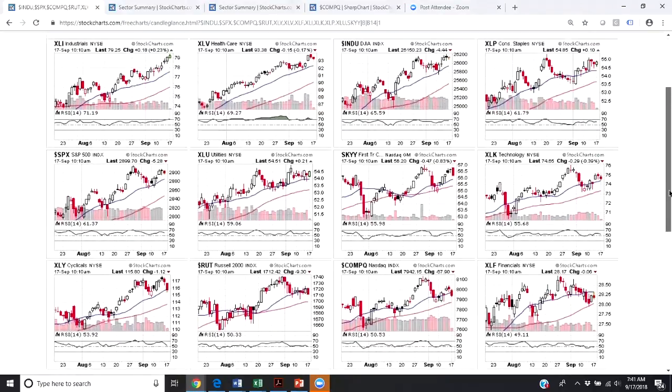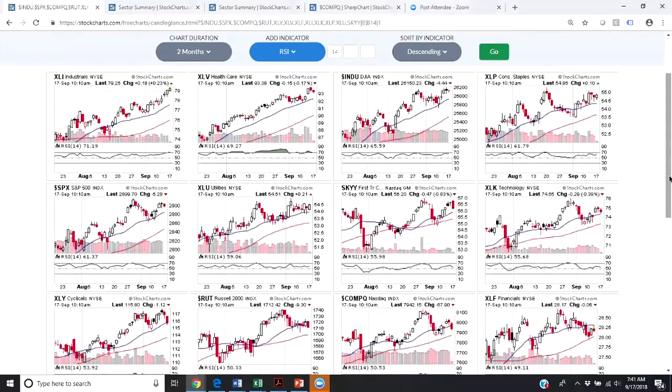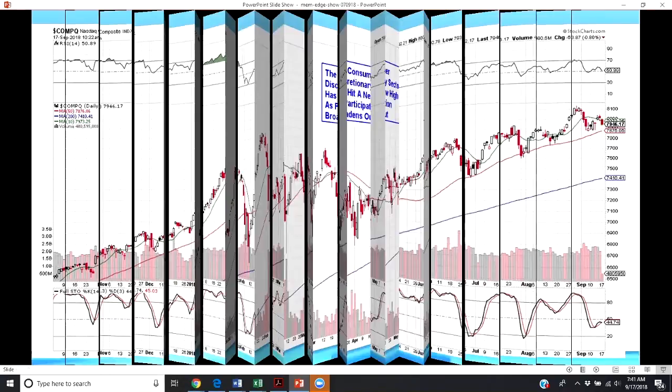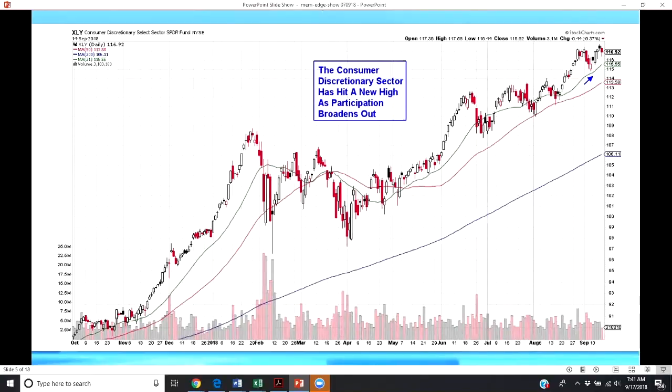I mentioned I would be taking a look at stocks where there may be rotation within a sector. With that rotation, you are potentially going to be able to get into stocks earlier in their advance. Today we are going to be focusing on the consumer discretionary sector. As of last Friday's close, I want to point out that the sector did hit a new high in price. The reason it did that is participation has broadened out — so this is an area where there could very well be a potential rotation.